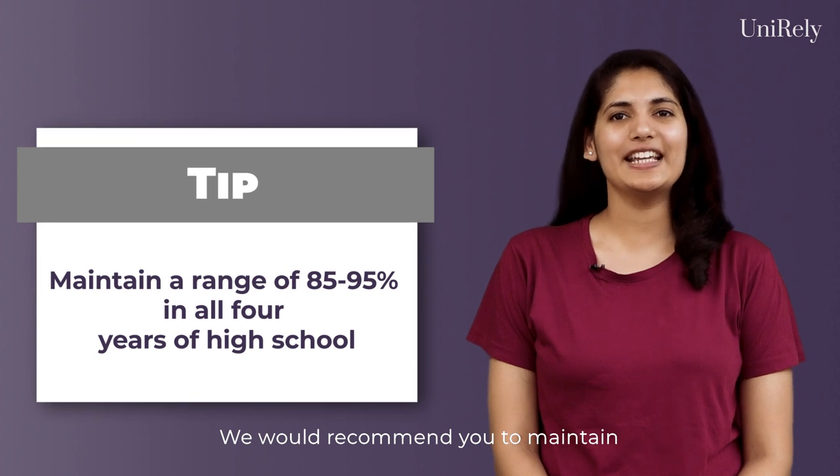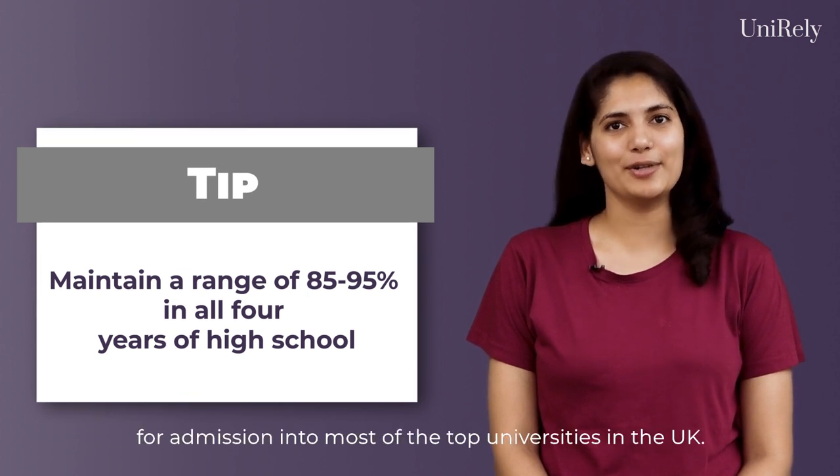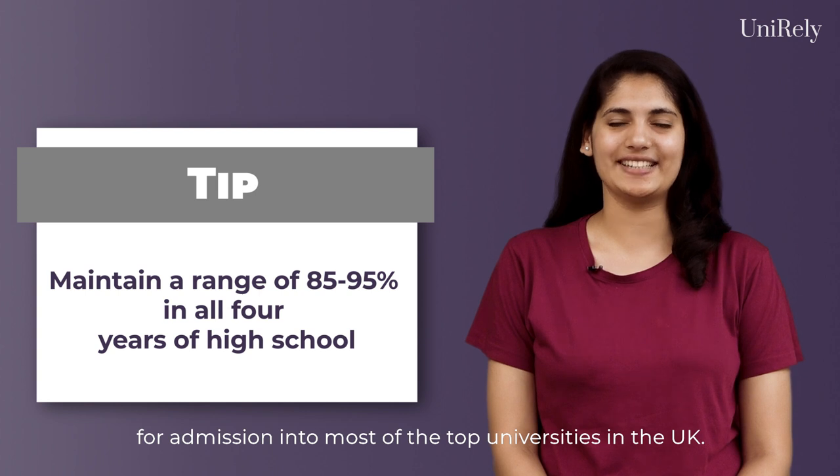The definition of good grades varies from university to university. We would recommend you to maintain a range between 85 to 95% for admission into most of the top universities in the UK.